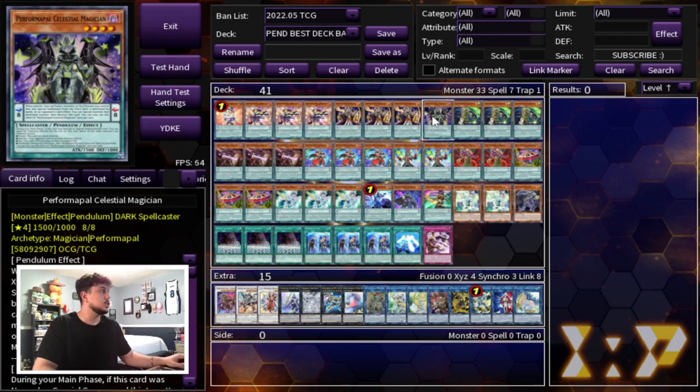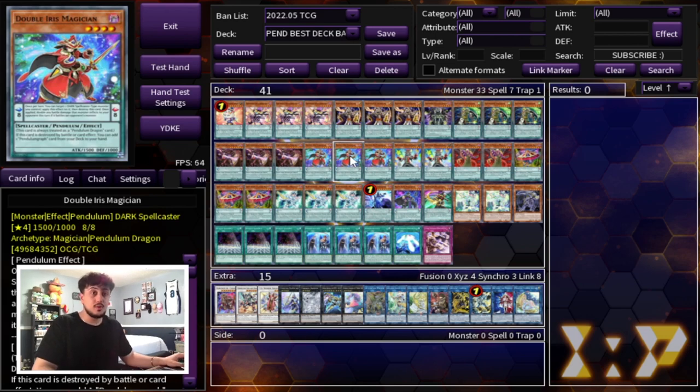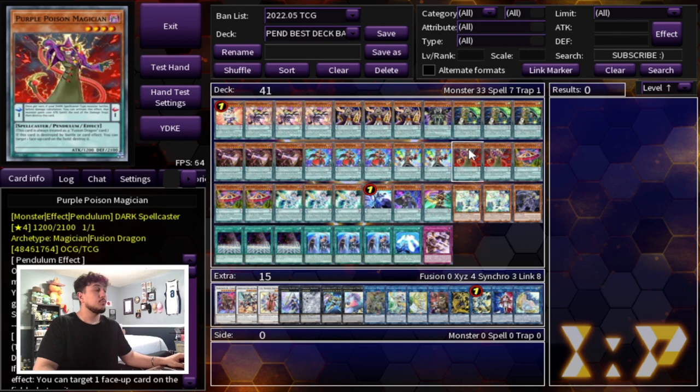Then you're maxing out and playing the best Magicians: three Oaf Dragon, three Chronograph. The different levels also matter, which you'll see later. Double Iris is back at three so you want to be playing this. You're playing two Pensorg, which synergizes really well with Monkey Board. Two Purple Poison — this is really the only defensive card we play because it pops cards your opponent controls and helps you play going second very well.